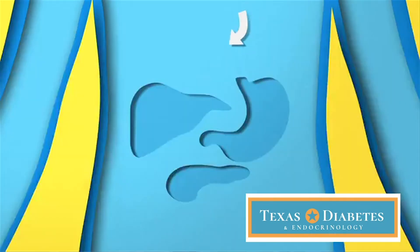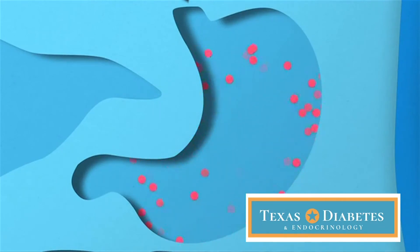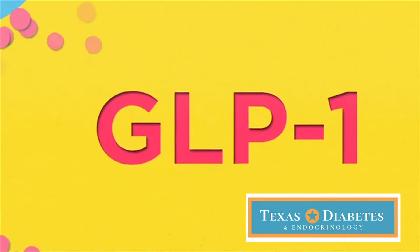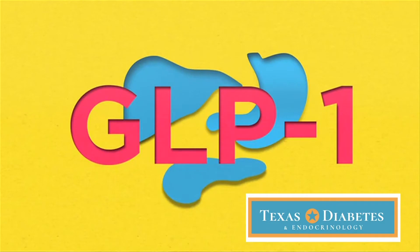The way these medications work is they mimic a hormone that your own body normally makes. This hormone is called GLP-1, and it's the hormone that your gut — your intestines — make to communicate with the pancreas. It's the hormone your gut uses to tell your pancreas to start getting ready to process the carbs and sugars coming in with the food you're about to eat.